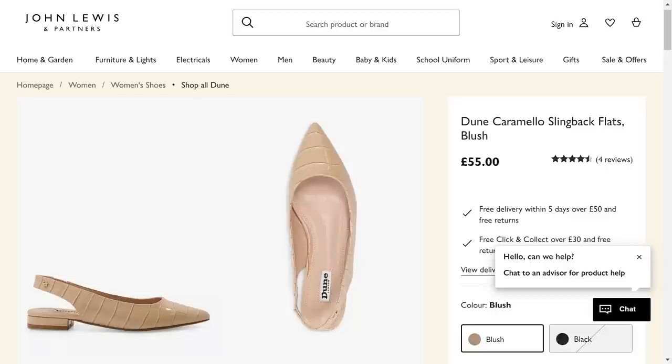I've just popped on my nude flat slingbacks, which are some of my staples for this time of year. I have sourced some incredibly similar ones — they're so comfortable, they keep the feet in the shoe because they've got that bit of heel going around, but from the front they look like pumps.